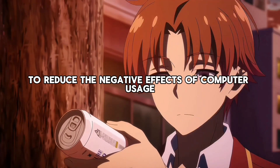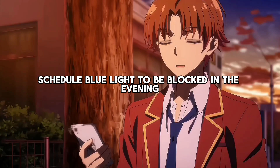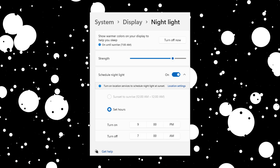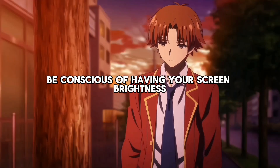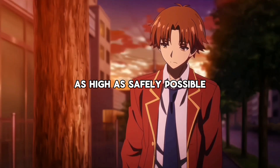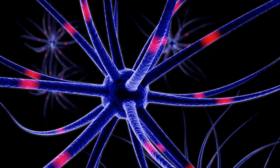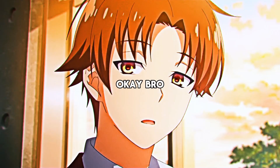Lastly, to reduce the negative effects of computer usage before sleep, schedule blue light to be blocked in the evening. To do that, head to Start, Settings, System and Display, and activate the Night Light slider. On the other hand, be conscious of having your screen brightness as high as safely possible when you want to get work done. This helps facilitate focus by promoting the release of dopamine, norepinephrine, and a healthy amount of cortisol.